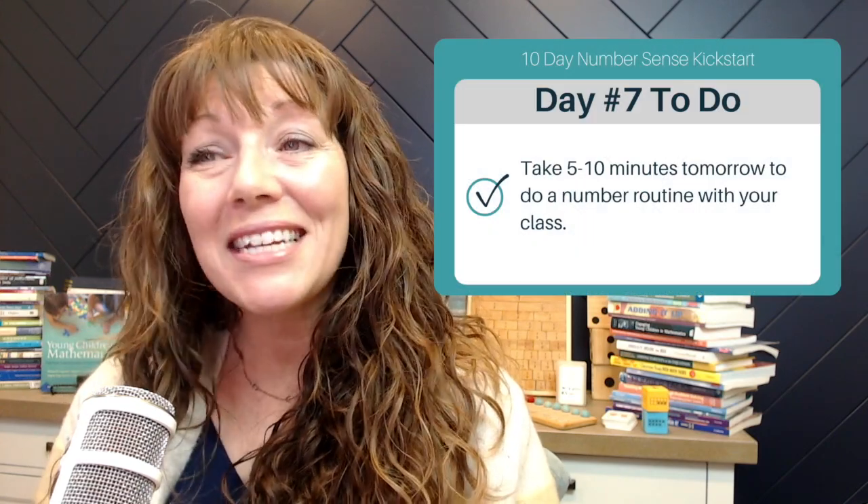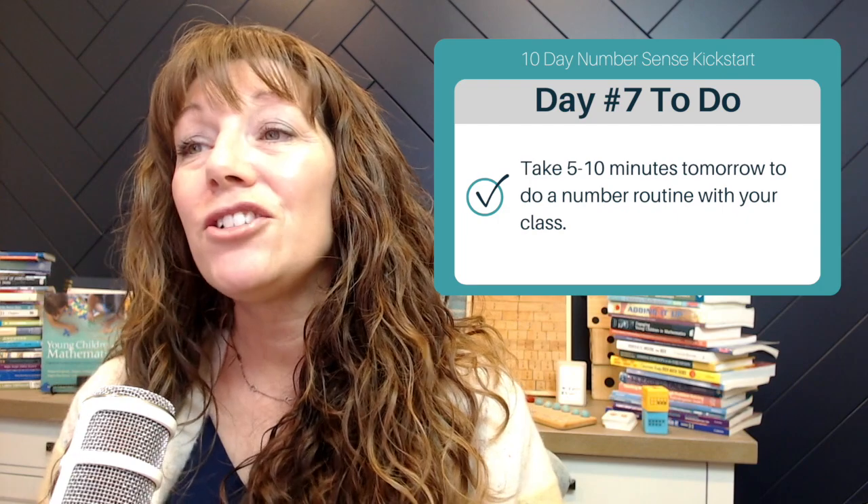So the day 7 tip is to take 5 or 10 minutes tomorrow to do a number routine with your class. It could be one of the two I talked about here, or just Google number routines and you will find a ton. For those of you who have taken the Flexibility Formula, I give you my three main experiences kids need to have with mathematics, and one of them is number routines. Inside that course, you have a more in-depth video about number routines along with access to Google Slides with pre-made number strings. If you are taking part in this Kickstart, we do have a special gift for you when you enroll in the Flexibility Formula course. The details are in the Kickstart checklist, so go check that out if you're thinking about taking the course.